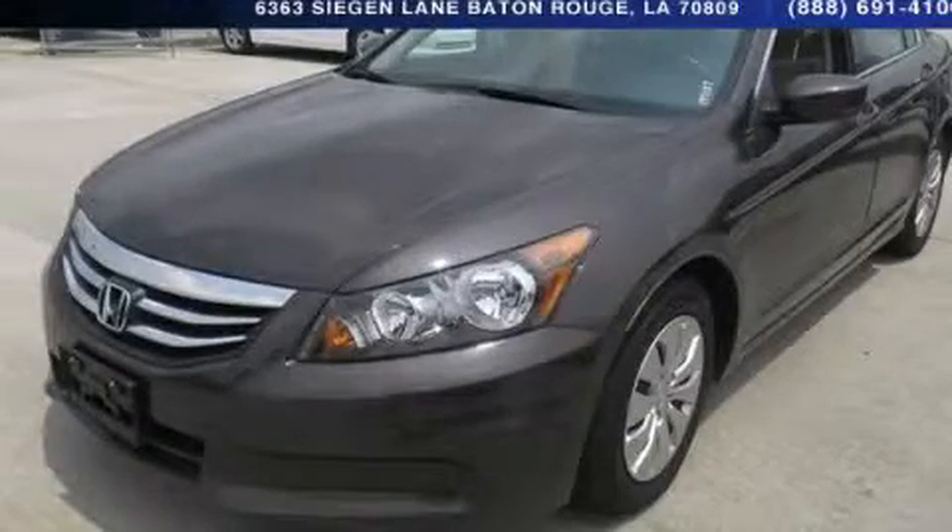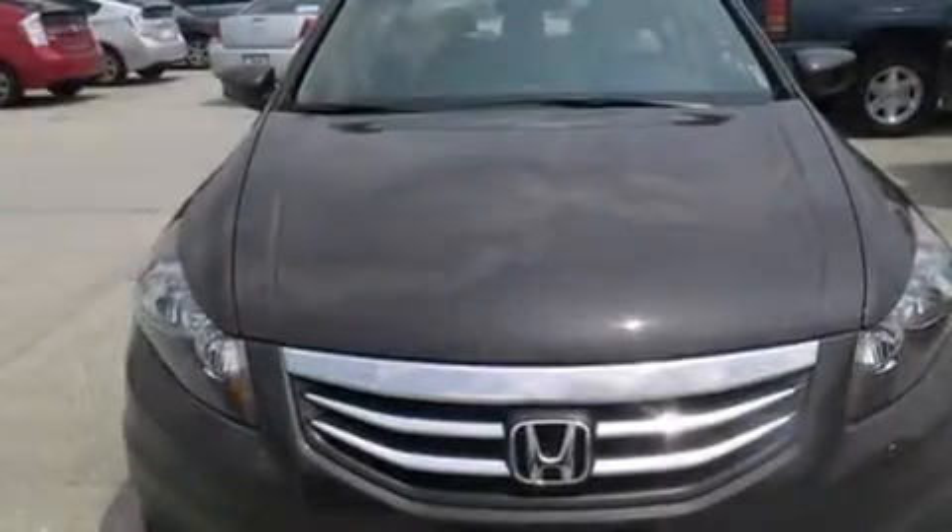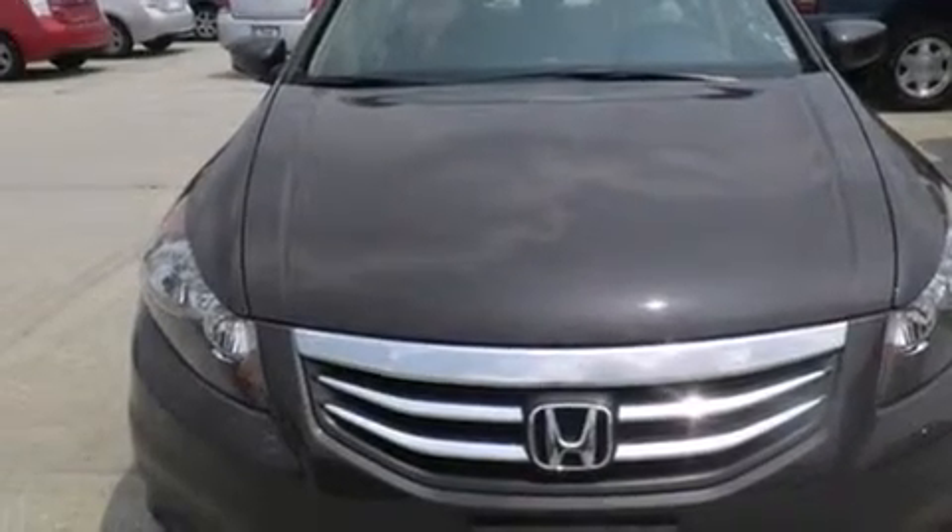This is a 2011 Honda Accord. It features a 2.4-liter, 4-cylinder engine and a 5-speed automatic transmission.